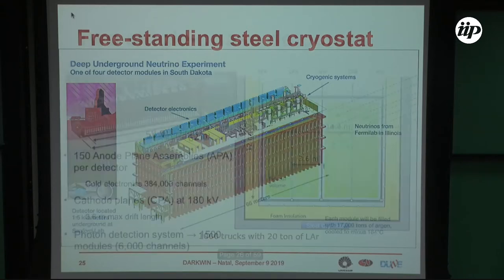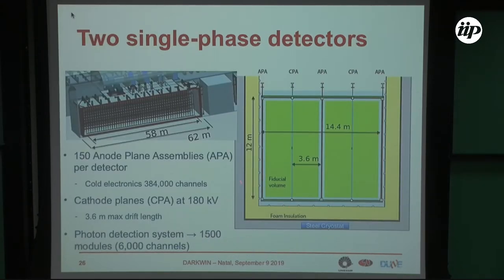The first two modules will use single-phase technology. There will be four time projection chambers: an anode plane, a central cathode, another anode plane at 3.5 meter drift, then again a cathode frame and another anode frame. The photon detection system will comprise 1,500 modules and 6,000 channels of electronics, while the wire readout will require 384,000 channels.